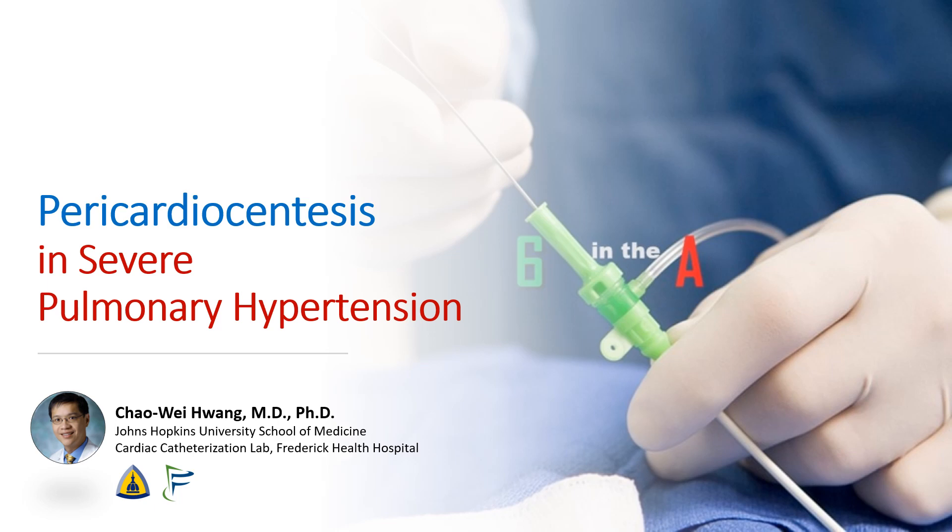Hi, I'm Chao Wei Huang from the Johns Hopkins University School of Medicine and from the Frederick Health Hospital. Today, we're going to be talking about pericardiocentesis in patients with severe pulmonary hypertension.